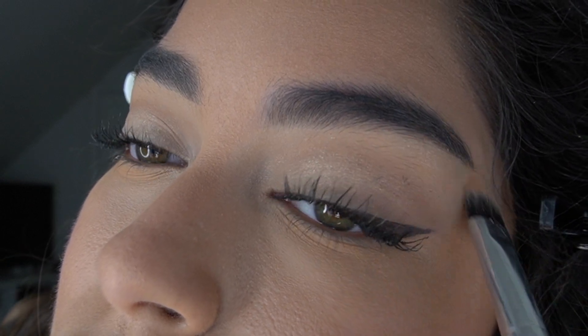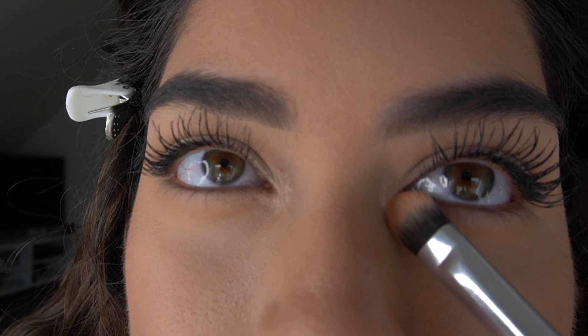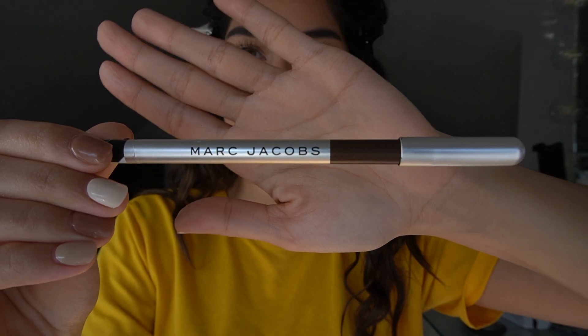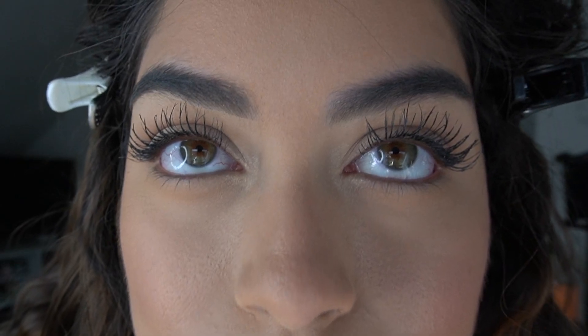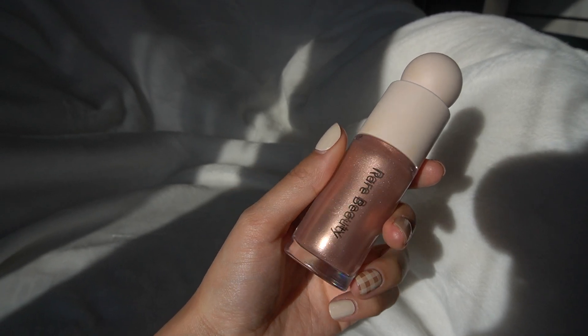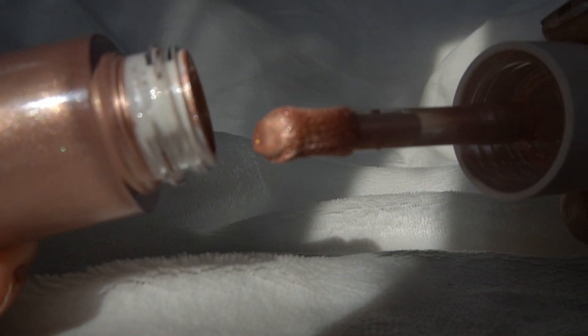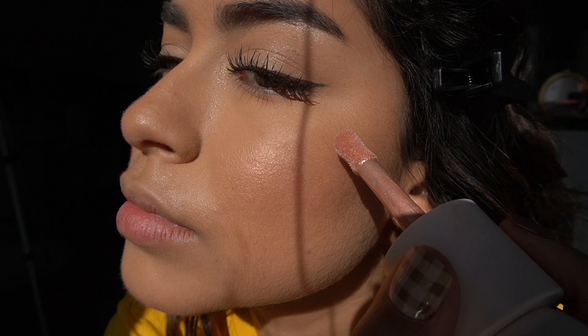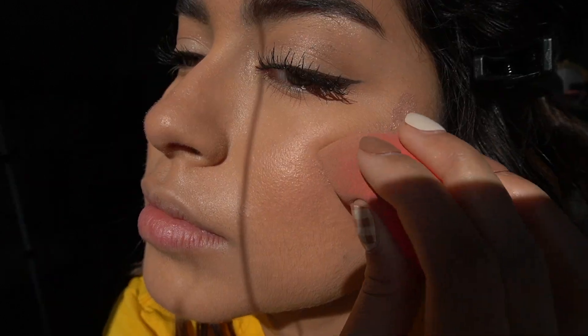I'm adding some Becca Champagne Pop highlight to my brow bone and my inner corners. Now I'm using the smudge-proof Marc Jacobs brown eyeliner to line my lash line — this makes such a difference, it makes your eye look so much fuller. My favorite product ever right now is the Rare Beauty Liquid Illuminizer in the shade Mesmerize. I just dot it on my skin and it blends into the foundation perfectly, giving the most natural pretty glow.